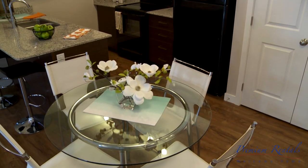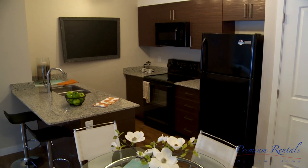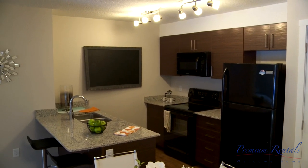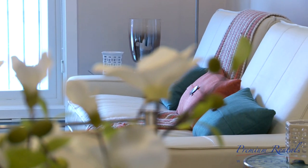Here we're coming into our open plan kitchen with granite countertops and black appliances, including the overhead microwave. The countertops also offer the optional eating bar and even room for a breakfast nook.